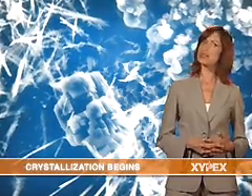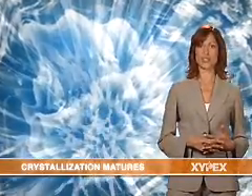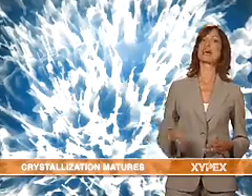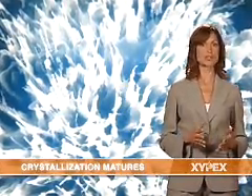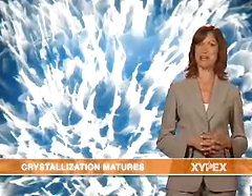After 26 days, this process grows into a mature, non-soluble crystalline structure that looks like this. Zypex has now become an integral part of the concrete structure. Pores, capillaries, and micro-cracks are fully sealed and the concrete is now impenetrable by water and other liquids from any direction, even under extreme hydrostatic pressure.